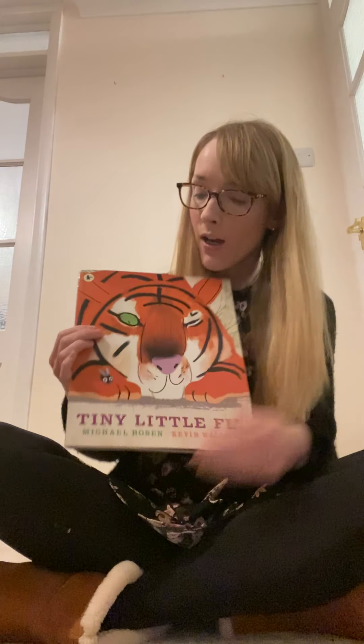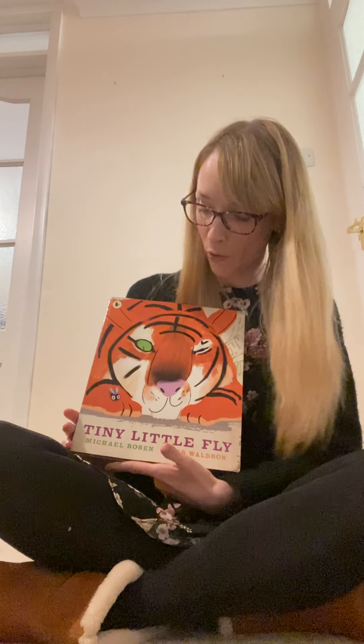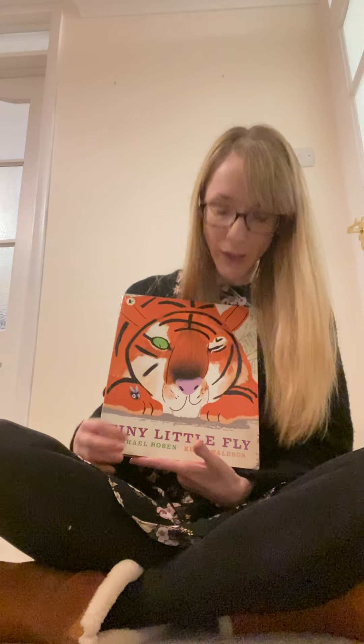The book I've chosen for today's story time is called Tiny Little Fly. That's the title, the name of the book. And the author, the person who wrote the book, is called Michael Rosen.